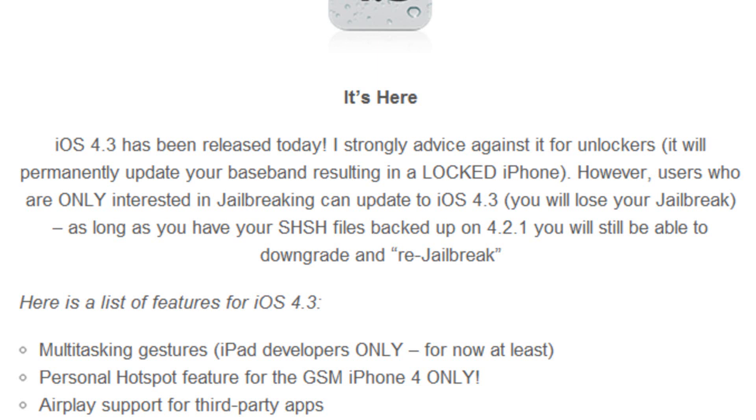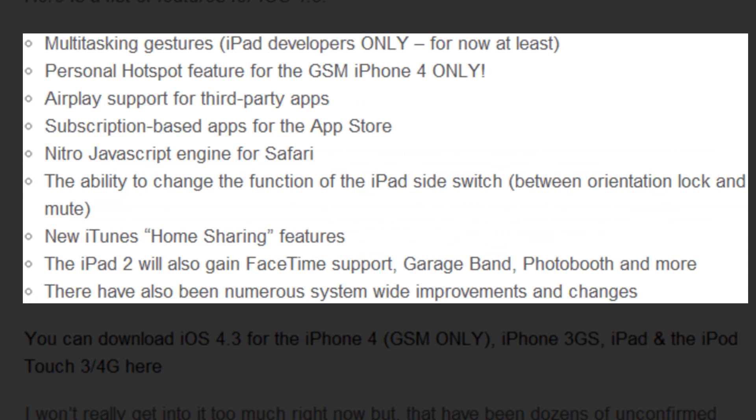You get multitasking gestures, however it's for iPad developers only at the moment, so that could change in the future. You get the personal hotspot feature for GSM iPhone 4s only, as it does not work for the iPhone 3G or 3GS.